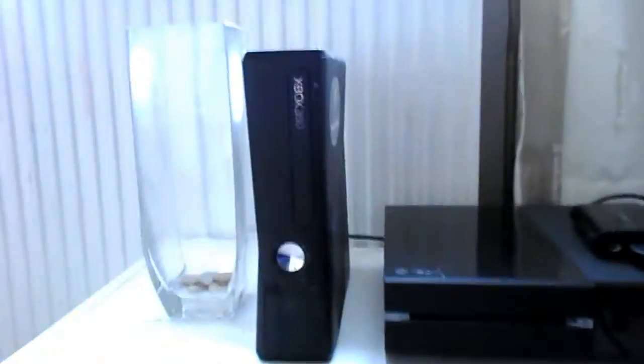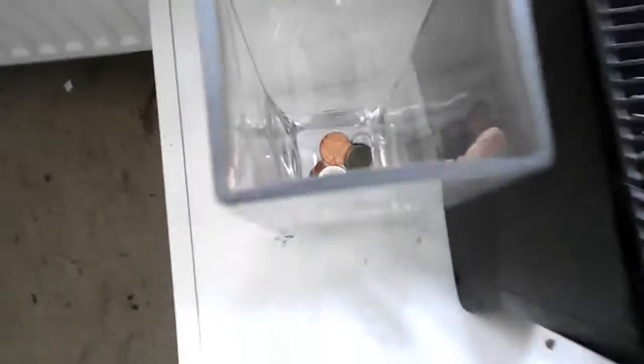I've got my two consoles on this thing — it's basically a cabinet with drawers but I flipped it to the side, took out the drawers, and put the Xboxes on it. There's also a little glass vase with a bit of money in it. The reason they're on there is because this desk is way too small and it's just an overall rubbish desk, which makes me think I really need to get a new one.